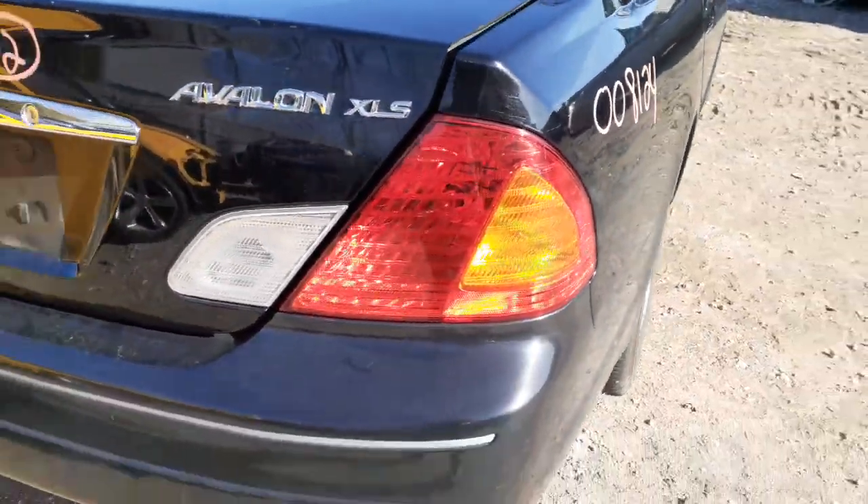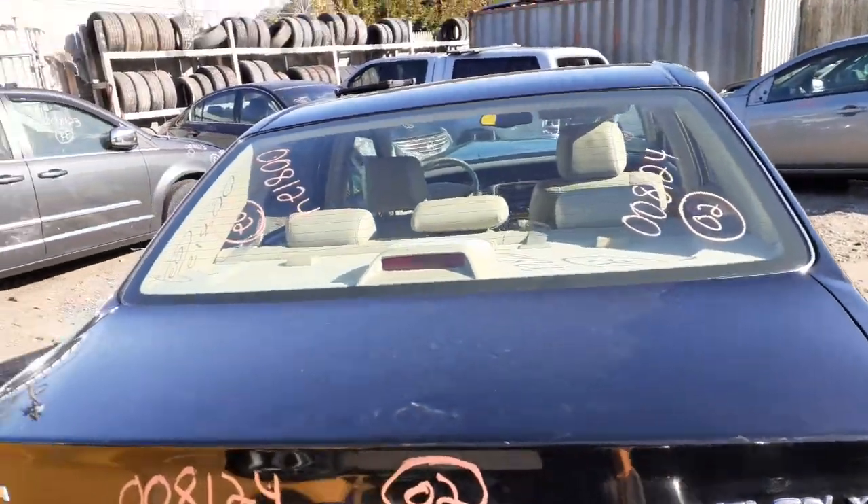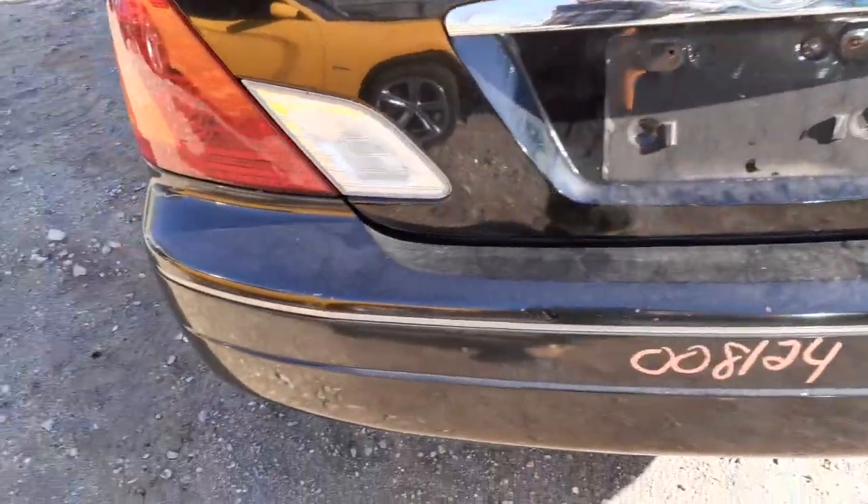You do have a right rear tail light and the inner tail light. As you can see, the thing is an XLS. It's got a rear glass that's in good shape.